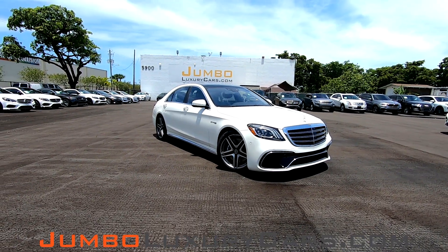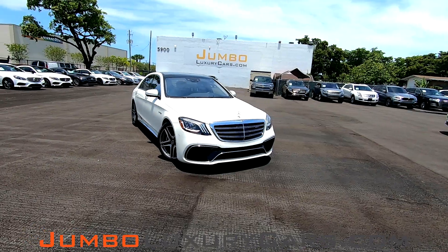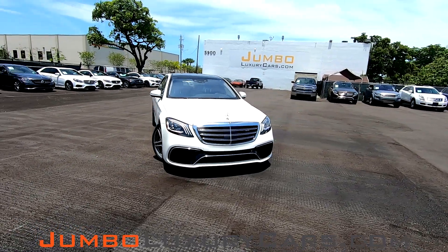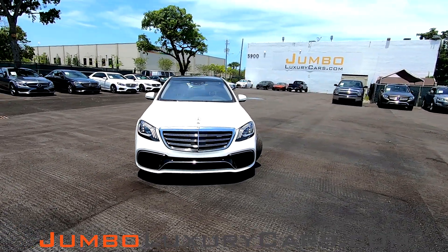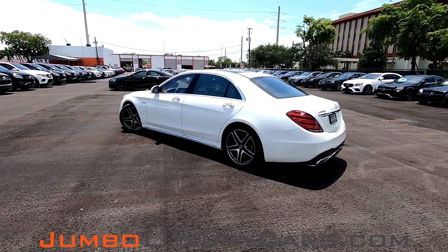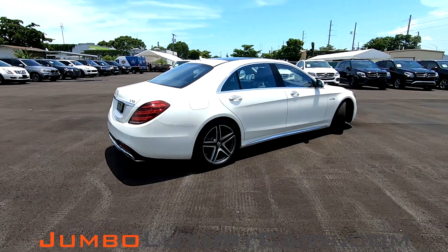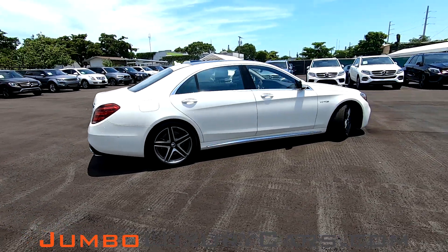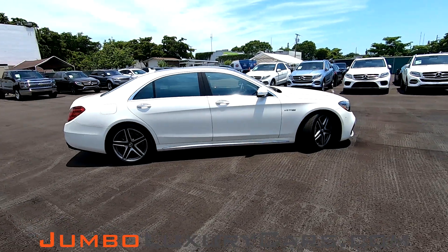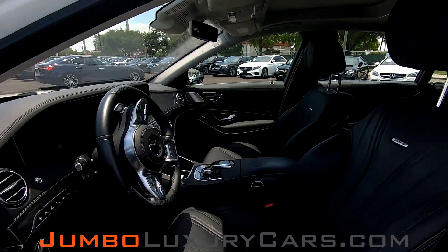Jumbo Luxury Cars. Here is your 2018 Mercedes-Benz S63 AMG, stock number 7375. This vehicle currently has 5,102 miles and according to Carfax, it's a branded title buyback lemon but has no accidents nor damages reported, with one previous owner. This video is made to give you a detailed description of the vehicle, its options as well as its history.